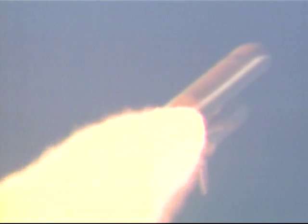Discovery's three liquid-fueled engines are now back at full throttle, 104% of rated thrust. Discovery is now traveling more than 1,300 miles per hour, downrange from the Kennedy Space Center about seven miles at an altitude of 12 miles.